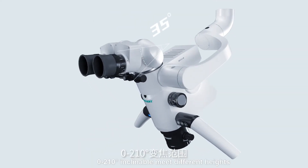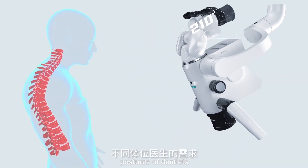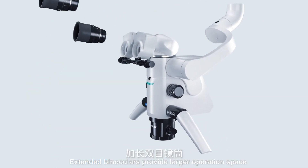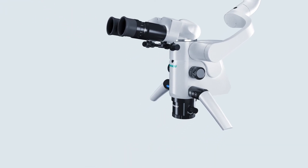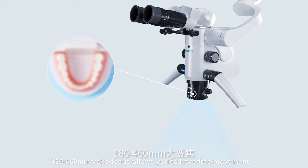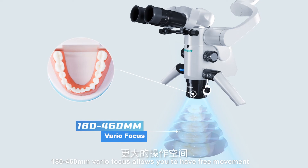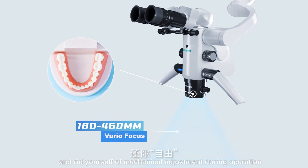Zero to 210 degrees inclinable design meets different heights and postures of dentists. Extended binoculars provide larger operation space — genuine care is in the details. 180–460mm vario focus allows free movement and eliminates the need for mechanical adjustment during operation.